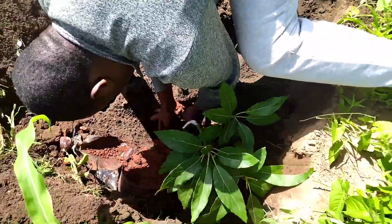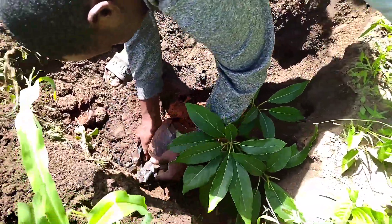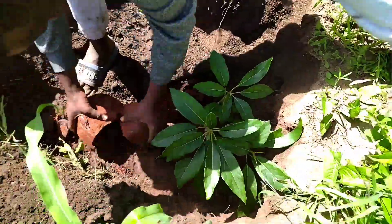We added three seedlings, so we are done planting. We'll do some mulching and we'll be watering them on alternating days. Let's come back in three months and check their progress.